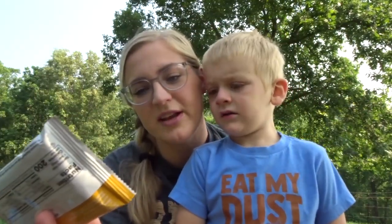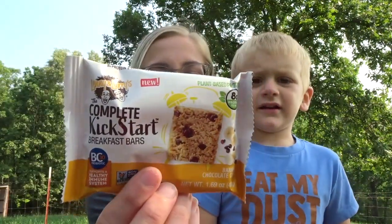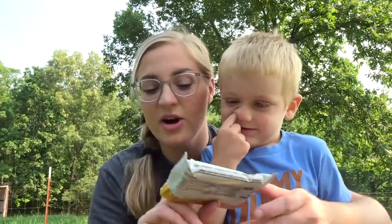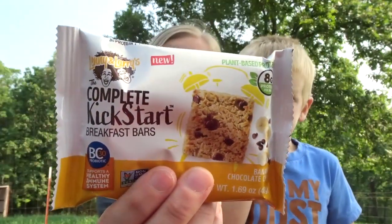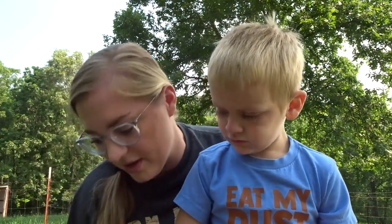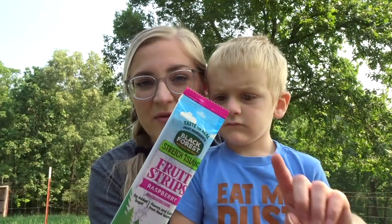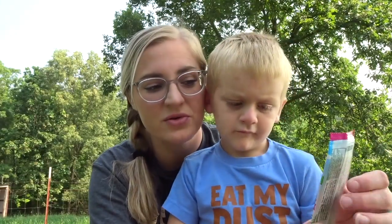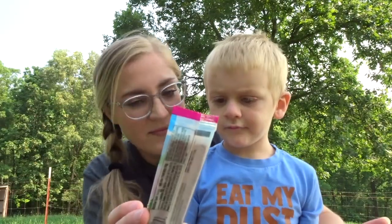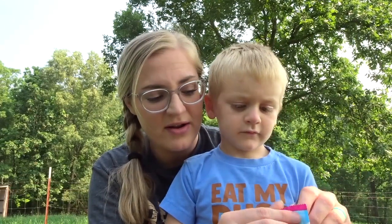Next we have from Lenny and Larry's the Complete Kickstart Breakfast Bar in banana chocolate chip. We'll try that some other time. We also have a Black Forest brand fruit strip in raspberry. I buy fruit strips, but I've never bought the Black Forest brand ones. We do buy their gummies — the Black Forest gummies are really good because they're made with real fruit juice.